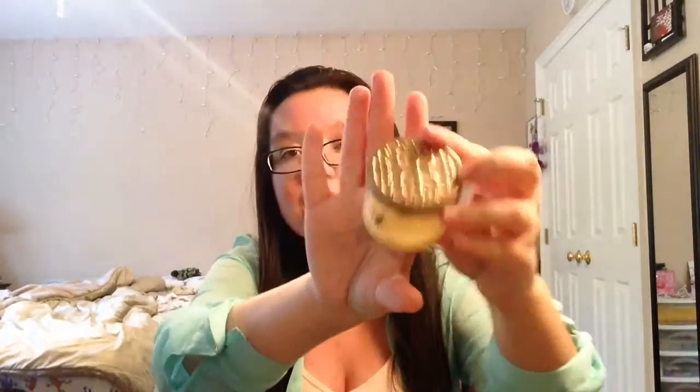This is another Bath and Body Works product — the Champagne Toast Bath and Body Works Candle. Pop, Clink, and Sparkle with an Evercent blend of Champagne, Juicy Nectarine, and Black Currant. I love the smell and I really wish I bought the big size of this because I love it so much. It's so cute — look at the packaging. I love it so much.